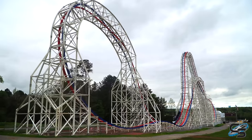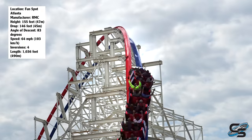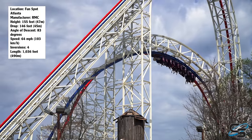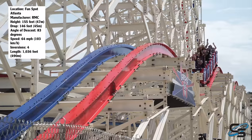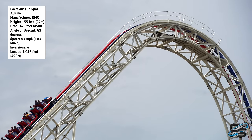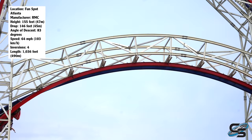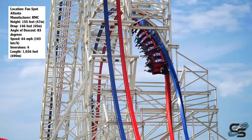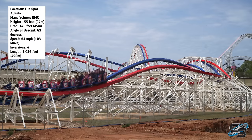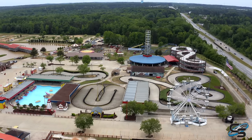FunSpot shocked the world when they announced that Airy Force 1 would be opening at their Atlanta location. This is not just any ordinary roller coaster by Rocky Mountain Construction, one of the premier roller coaster manufacturers in the world. This is an absolute monstrosity — standing 155 feet in the air, speeds of 64 miles per hour, four inversions. Airy Force 1 was destined to be one of the greatest roller coasters on the planet, and it is built at what is essentially an oversized carnival.